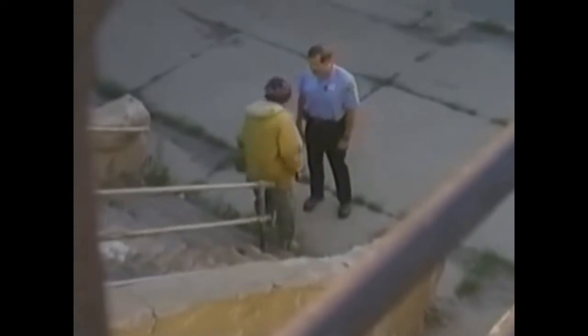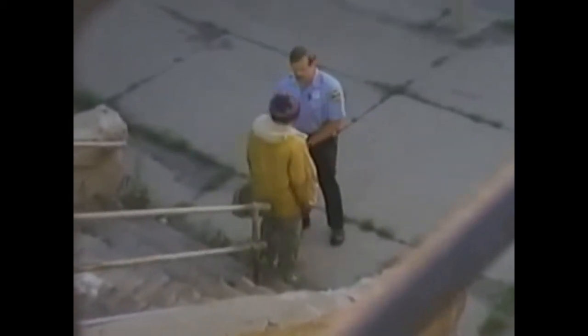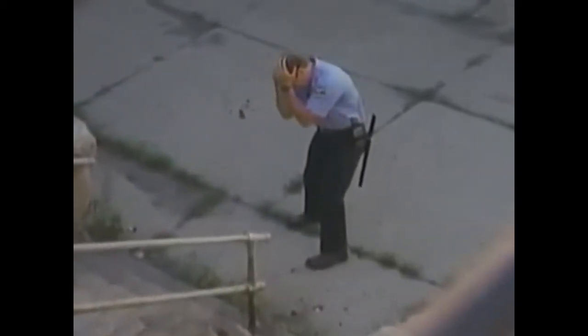I told you three times to stop by on the customer. This time you're going to jail. Why don't you leave me alone, man? Why don't you back off? No, this time you're going to jail. You're too close.